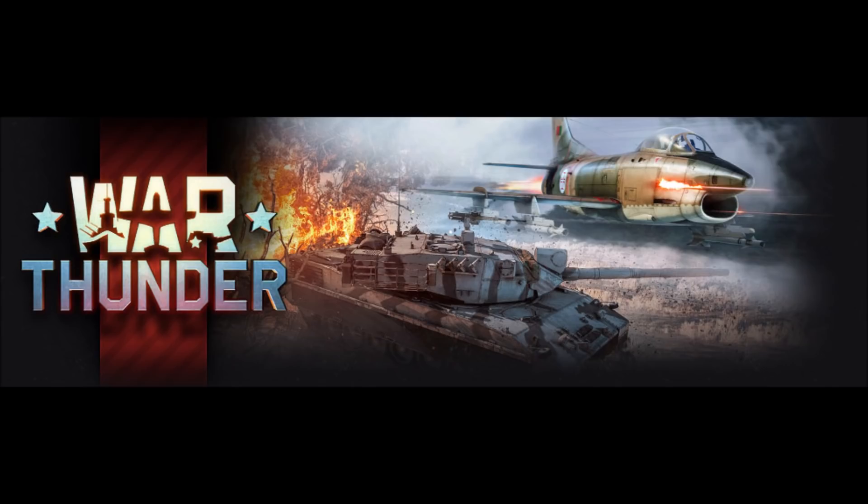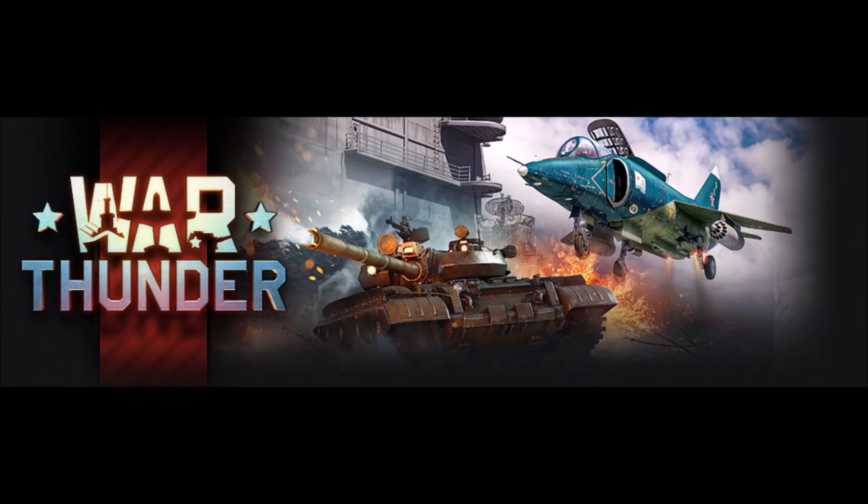This bundle could be replaced by the Fiat G91 R4 and OF-40 Mark II MTCA bundle if you have more experience or prefer Italian vehicles. For number four, we have the Yak-38 and T-55 AM1 bundle. This is a great bundle, but what takes it down a notch is that the Yak-38 is a notably higher BR than the T-55 AM1, meaning if you want to use the Yak-38 as close air support, the T-55 AM1 will be in a constant up-tier, where it isn't quite as strong as higher-ranked vehicles on this list.